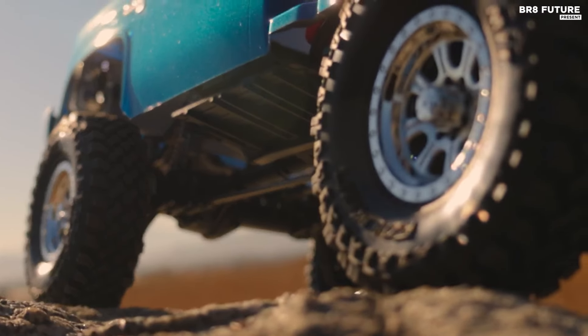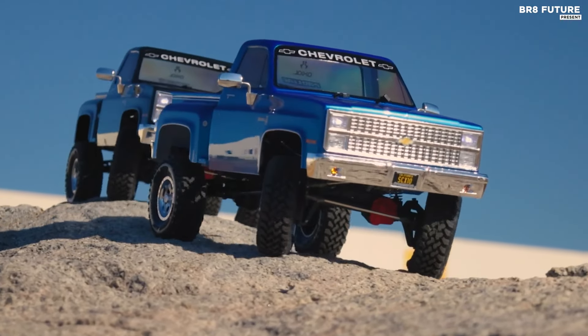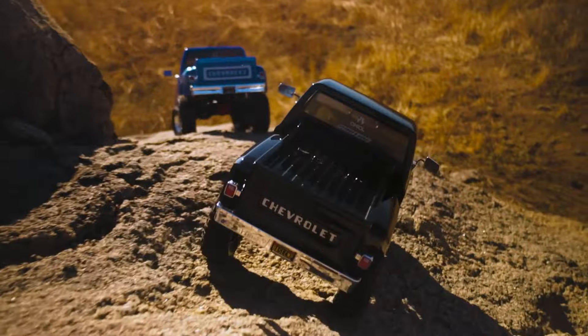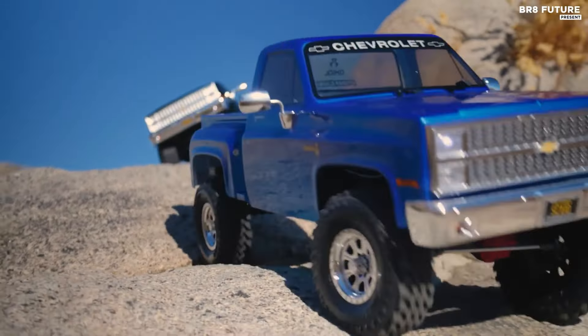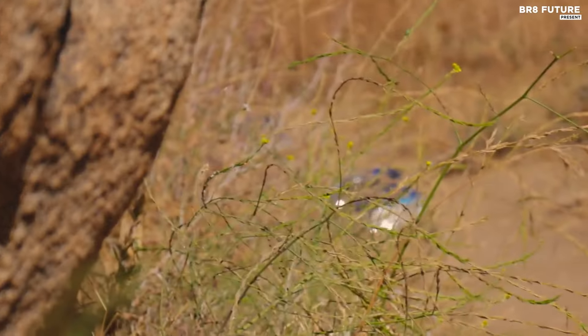The Hyrax G8 Class 1 tires ensure exceptional traction on tough trails. Its exclusive factory-painted body boasts intricate details like a molded grille, bumpers, brake lights, and two-piece side mirrors. Each limited edition vehicle is numbered with a laser-etched motor plate, adding a unique touch to your collection.